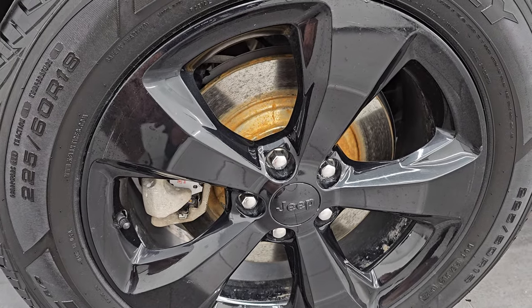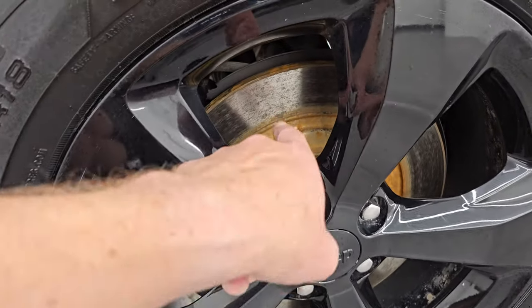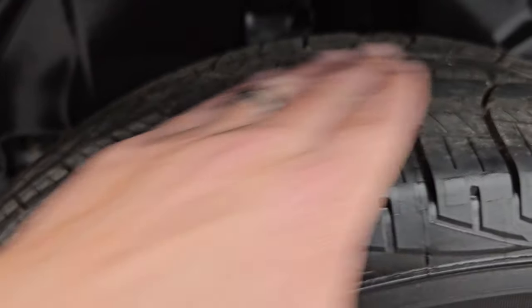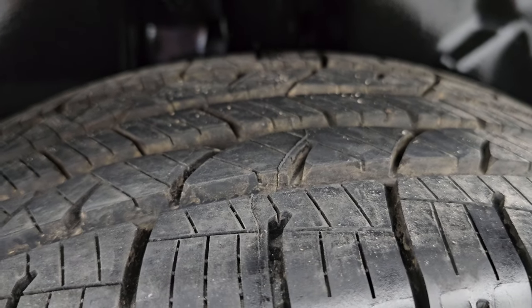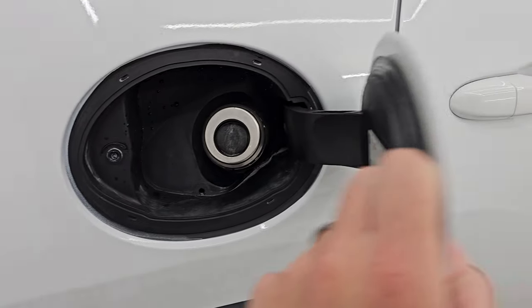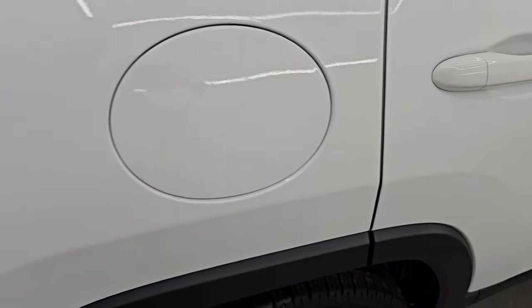The back wheel is in excellent shape as well. You can see these back brakes are new too, and the back tires are brand new as well. This one does have the capless fuel fill, which is a really nice feature — never get gas on your hands again.